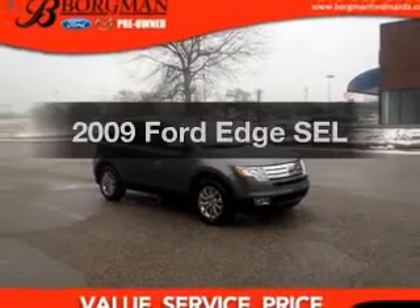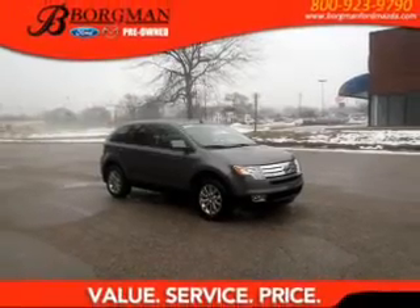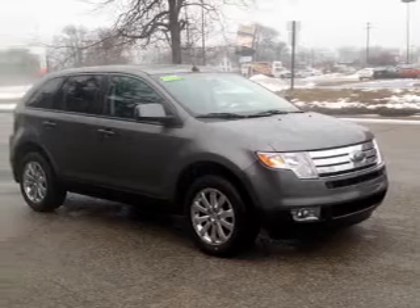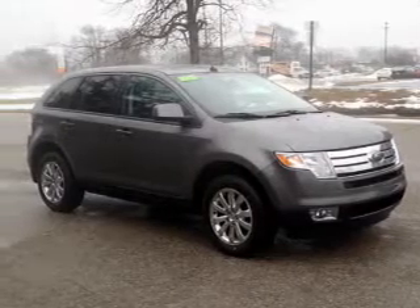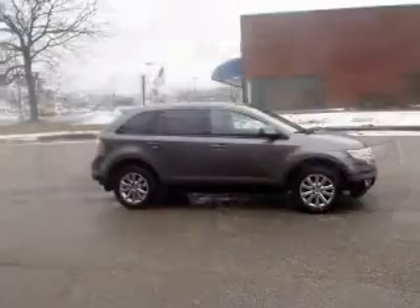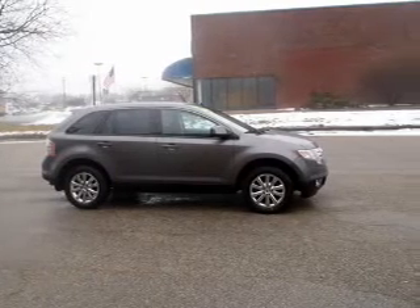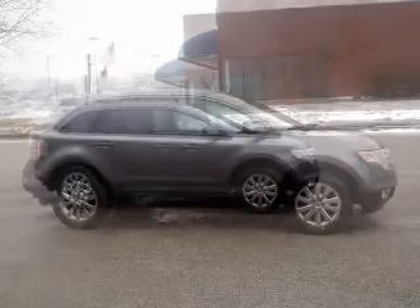Imagine yourself in this 2009 Ford Edge. If you're looking for a first-rate auto, this one could be yours today. The powertrain includes all-wheel drive with a reliable six-cylinder engine connected to a smooth-shifting six-speed automatic transmission. Anti-lock brakes help you bring your vehicle to a safe stop.